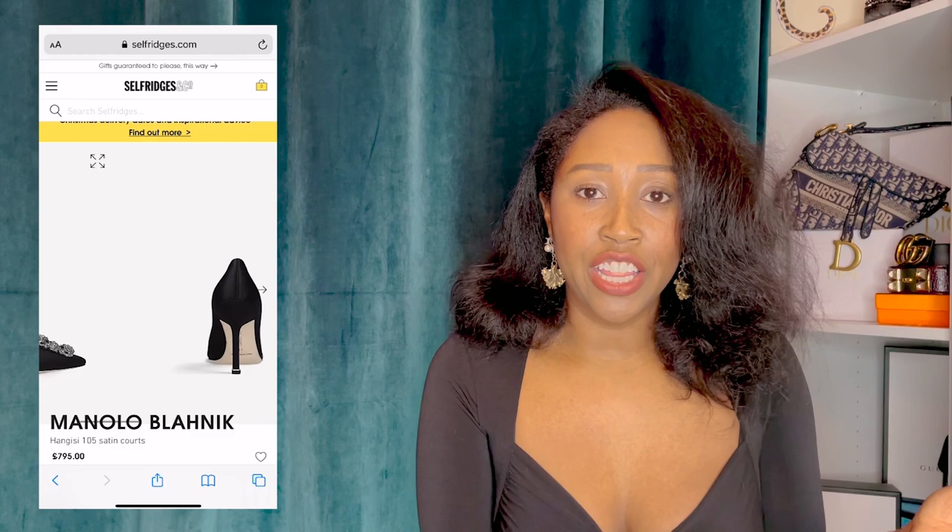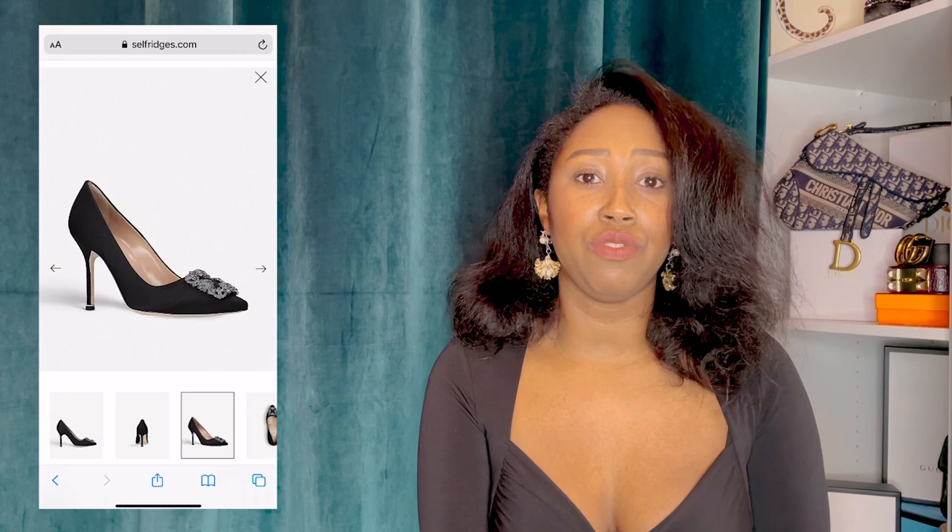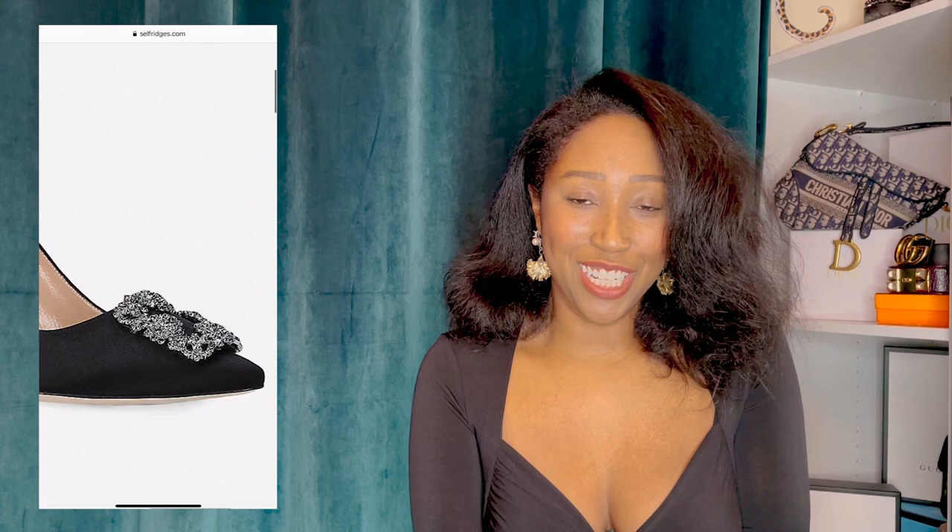In at number four is the Manolo Blahnik Hangisi heels in the 105 millimeters, but specifically in black satin in a 37 and a half — for anyone watching and feeling a bit generous. I absolutely love this shoe; it's iconic, it's classic, it's beautiful. You may remember it from Sex and the City — Mr. Big's proposal shoe — iconic in blue satin for Carrie, but I love it in black because I want an easy colour that goes with anything. I can see myself collecting Hangisis for years to come. I already have the dark gold glitter version, which is beautiful, but I don't get to wear them as much as I'd like, so black is the next one for me.